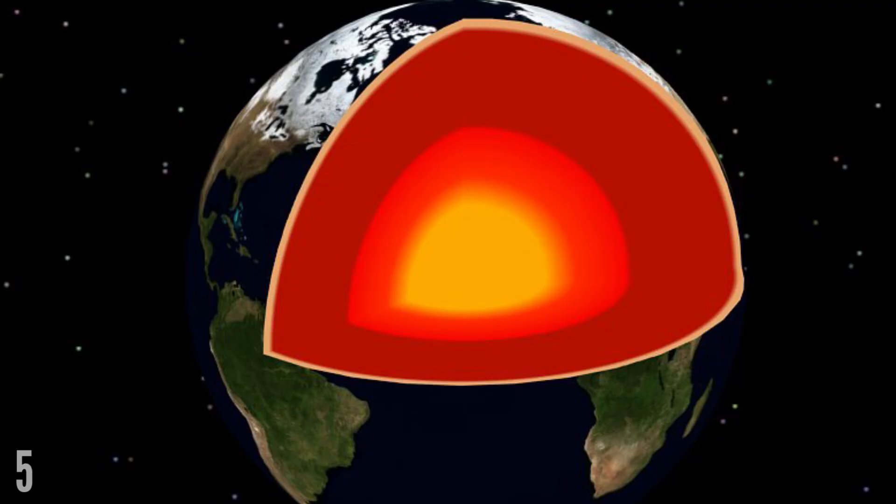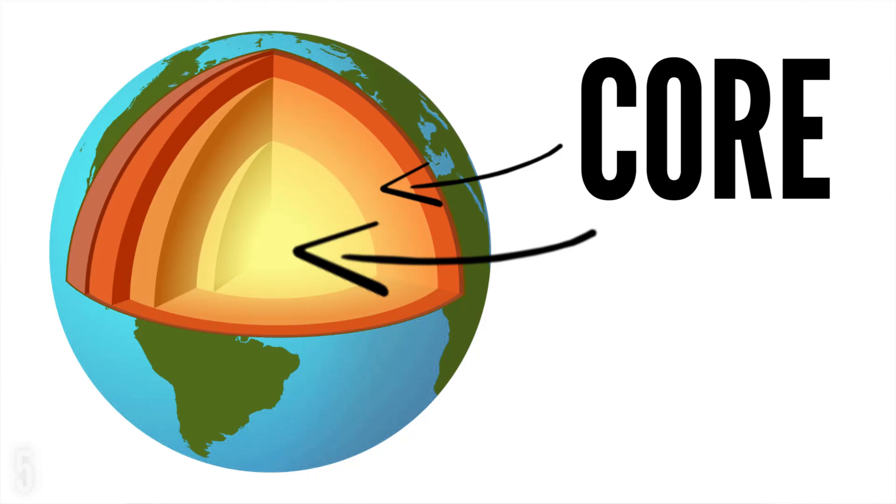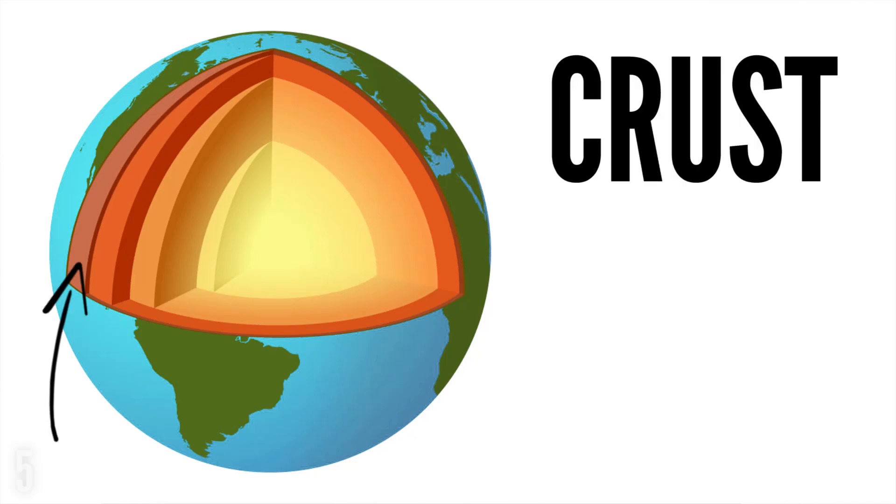The Earth's core is as hot as the sun. The Earth is like an onion — it is made up of three separate layers: the core, the mantle and the crust.